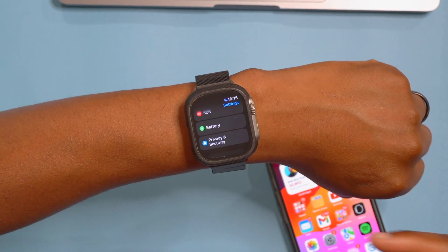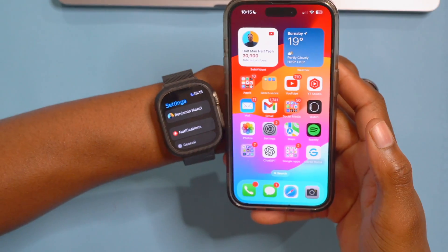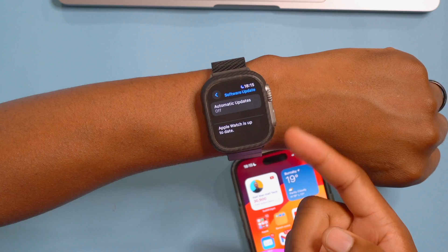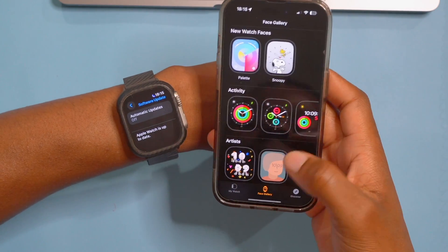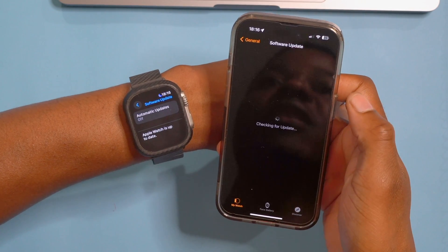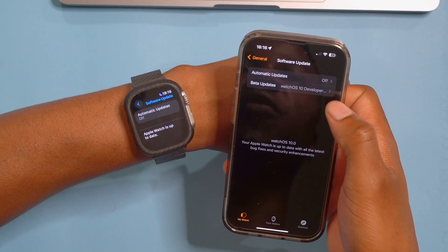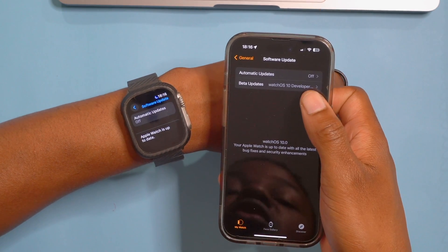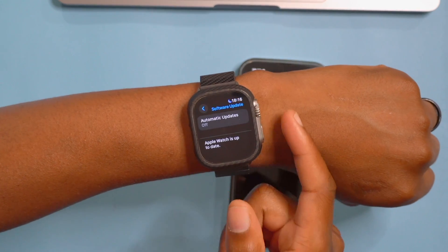There's also a fix when it comes to updating the device. In my Beta 3 video, I had an issue where after updating my iPhone, the Apple Watch update wouldn't work. I had to go into the Apple Watch app, go to Watch settings, and switch off the developer profile — and only after doing that could I see Beta 3. With watchOS 10 Beta 4, that issue is a thing of the past.